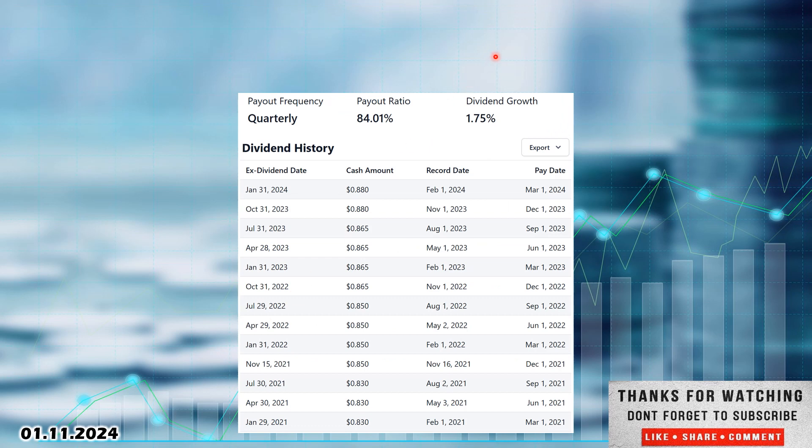Looking at the dividend: we want growing dividends over time. There is 1.75% dividend growth — a high yield with a little growth. Payout ratio is 84%, but typical for utility companies in the 80–90% range. They pay $0.88 per share quarterly. Going back: January 2021 was $0.83; November 2021 raised to $0.85; October 2022 raised to $0.86; and most recently, October 31st they raised it to $0.88. I'd anticipate another raise in the October–November timeframe if they continue this dividend growth.